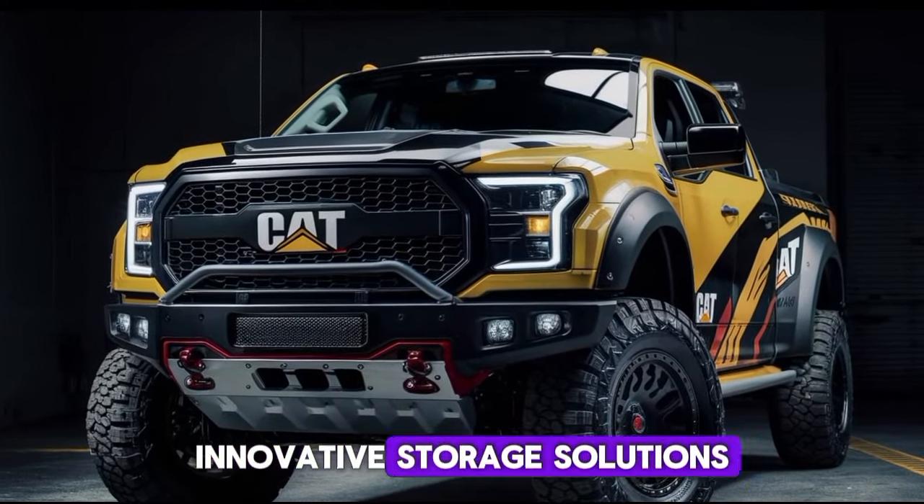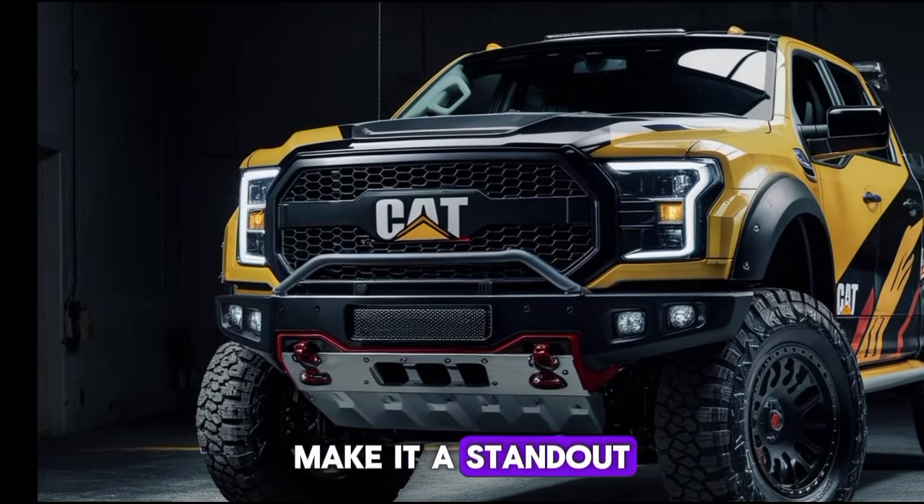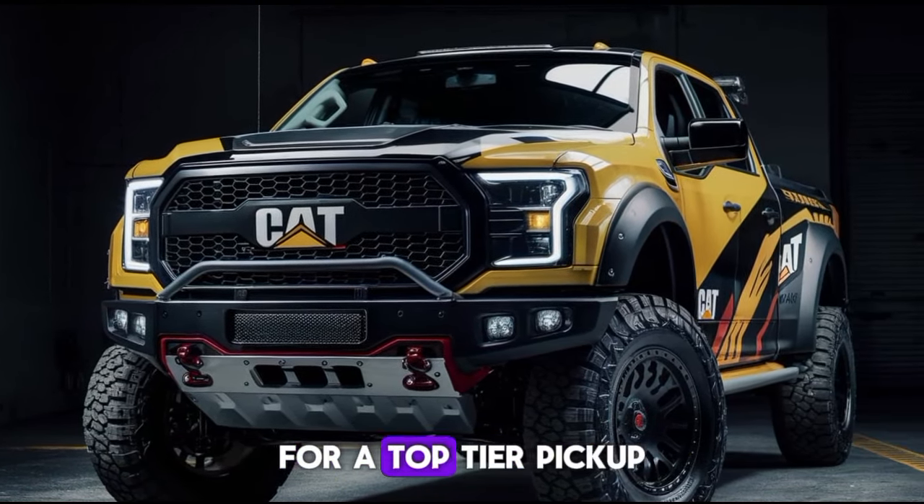Innovative storage solutions, customizable bed accessories, and a host of luxury features make it a standout choice for anyone in the market for a top-tier pickup.